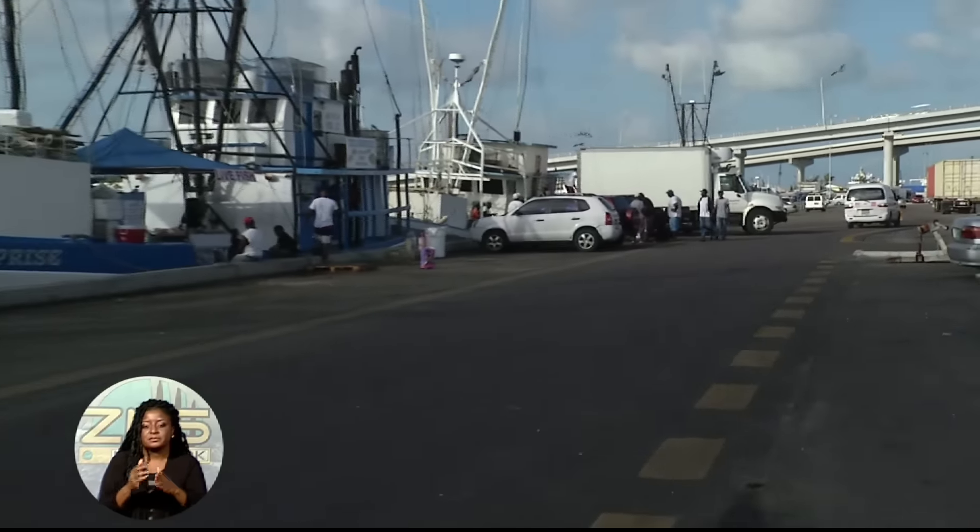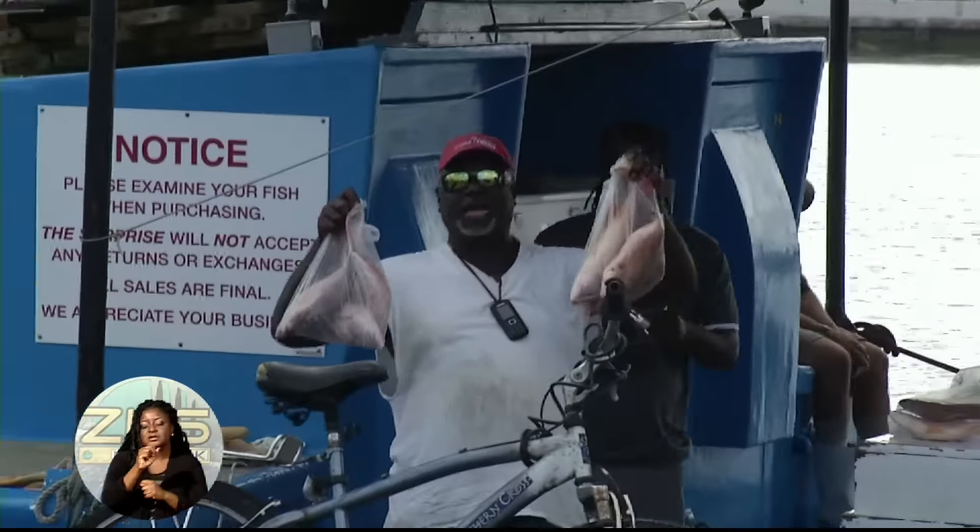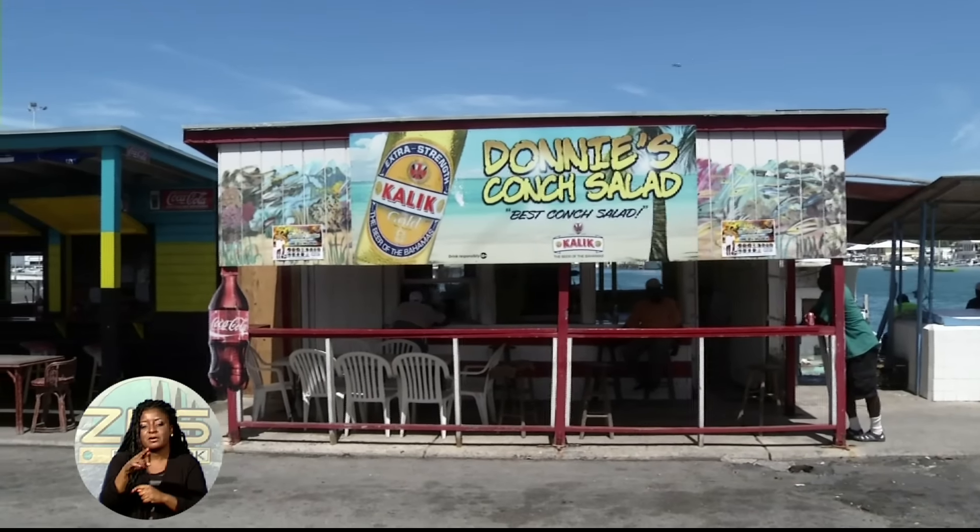A transformer will also be installed at Potter's Quay to service mail boats and vendors as part of Phase 2, while new stalls will be built for fruit and vegetable vendors. The transformer is being installed to create shore supply for the mail boats and all crafts with the capability of hooking up to shore supply. They will now be able to turn off their generators while in the harbour and connect to the shore supply, and it will also accommodate the stalls.